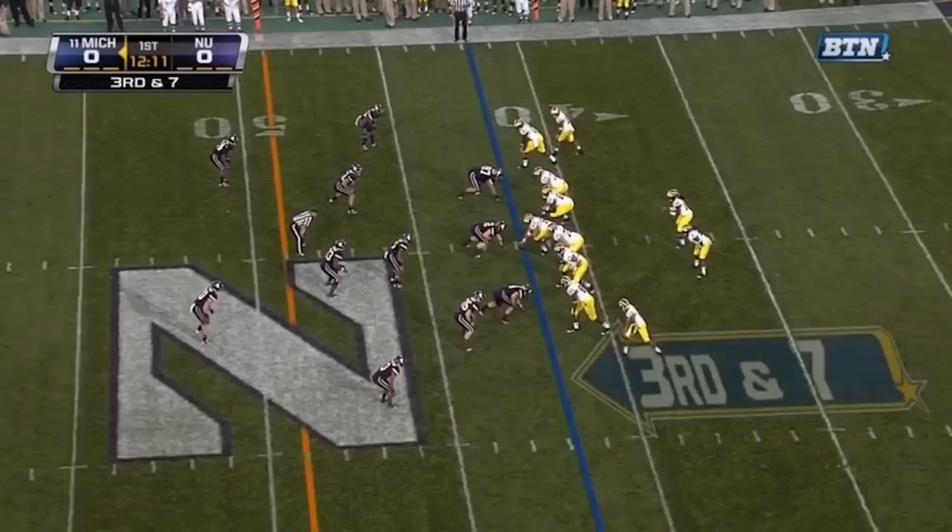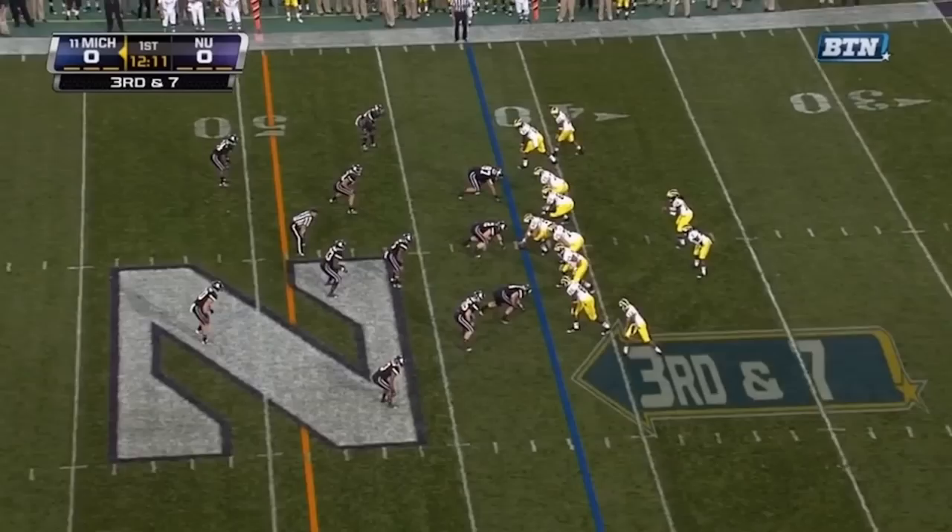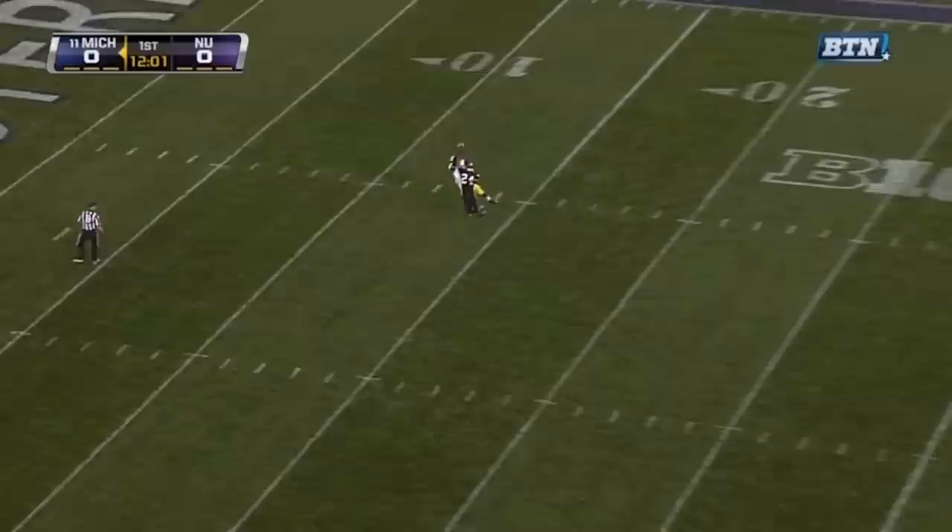In this first play you're going to notice that Hemingway is lined up at the top of the screen in the slot, and as soon as the ball is snapped you're going to see him go off on his route and get one-on-one coverage down the field. Denard Robinson, Michigan's quarterback, realizes this, chucks up the ball, and Hemingway makes a great play to come down with it.